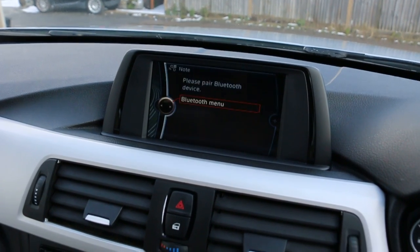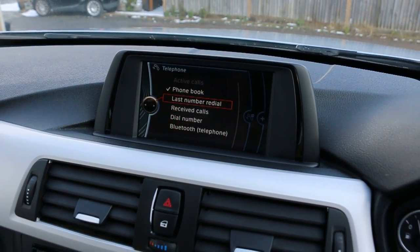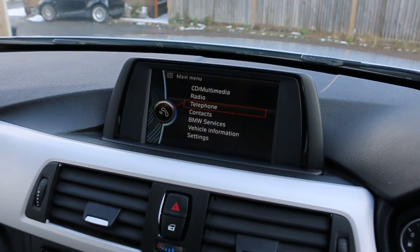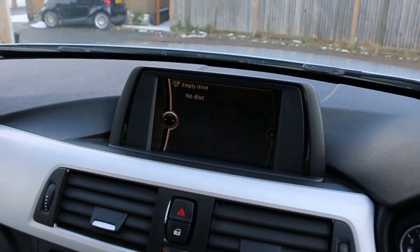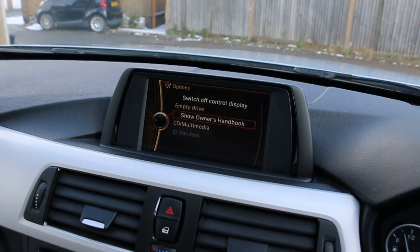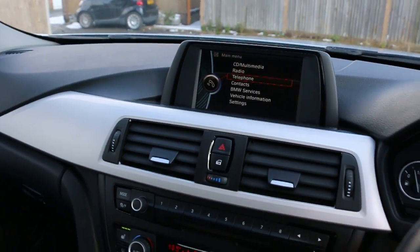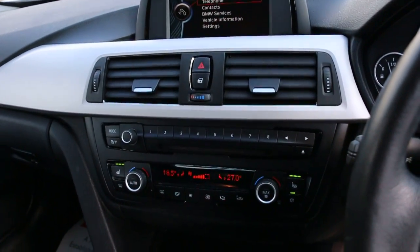The car has telephone and Bluetooth connection. CD multimedia, own handbook, and cruise control air conditioning.